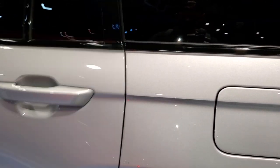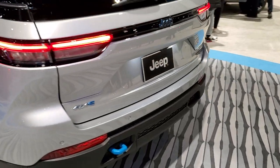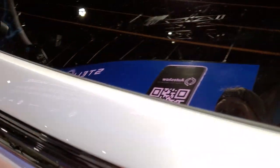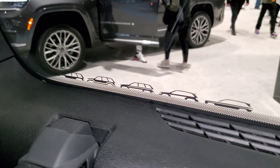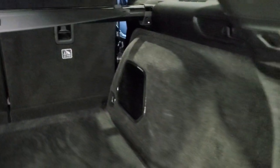I did see one Easter egg on here. On this back window — I don't know if you'll be able to see it, but you can see it from the inside. It must be all the different generations of Grand Cherokees, since this is the fifth generation. That's pretty cool in the window there.